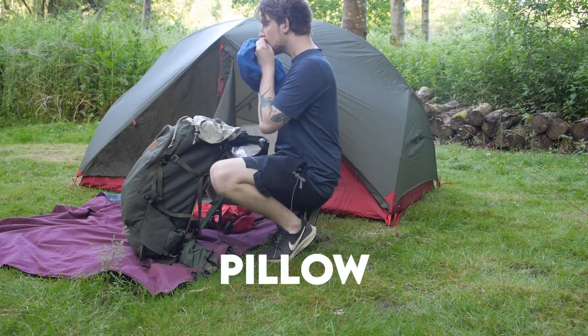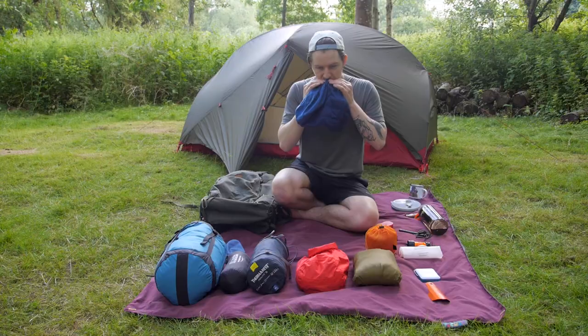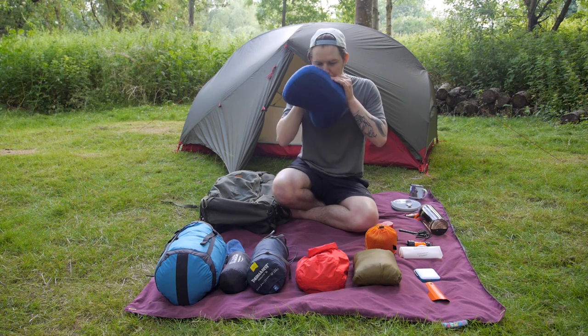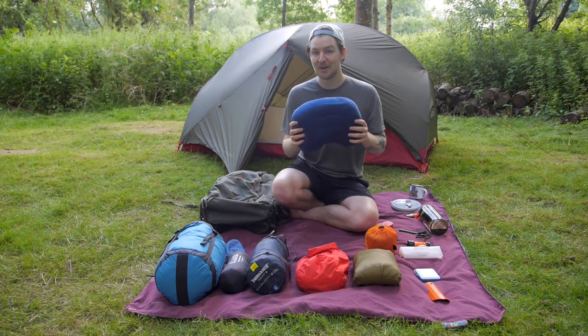The last thing in my sleep system is my Aeros pillow by Sea to Summit. I just blow it up and then sleep on that at night. I actually find this more comfortable than my pillow at home.